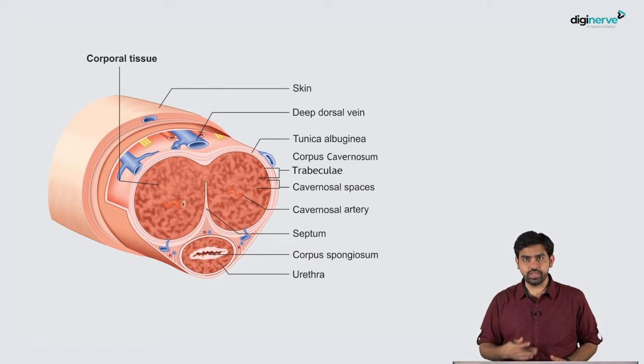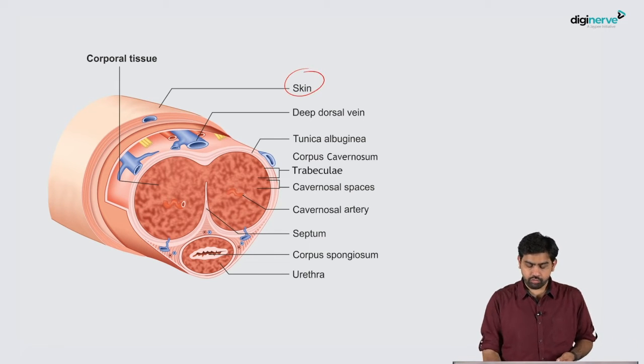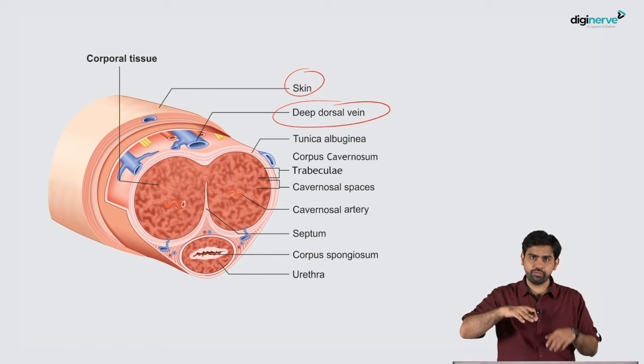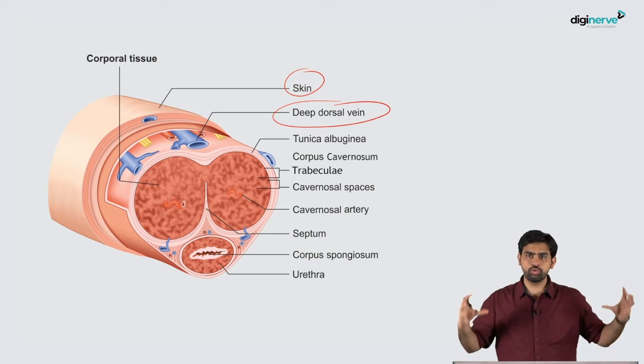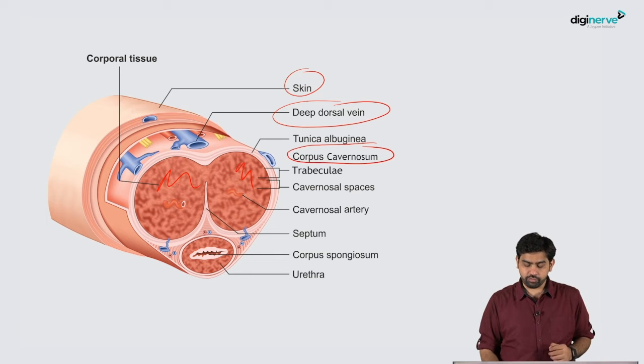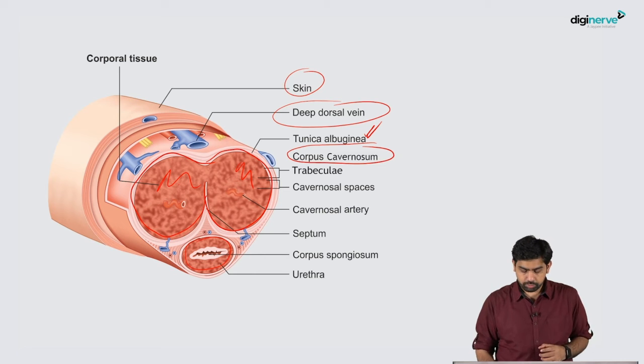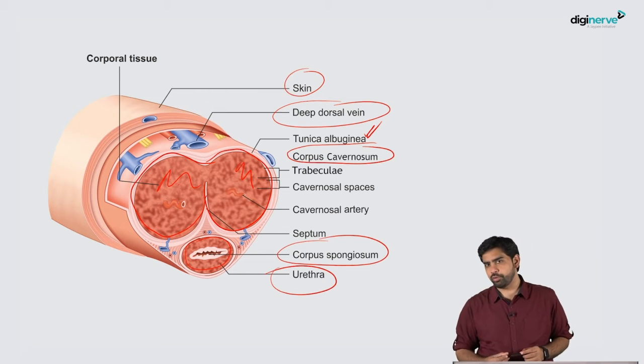Now let's talk about the basics of penile anatomy. Looking at a cut section of the penis: the outermost layer is skin, then you have the deep dorsal vein on top, followed by the two corpora cavernosa. Surrounding the corpora cavernosa is the tunica albuginea. Then there is the corpora spongiosa, and inside the corpora spongiosa is the urethra.